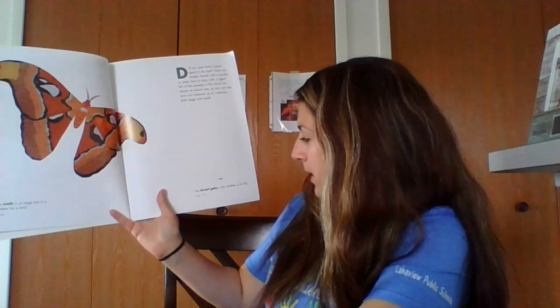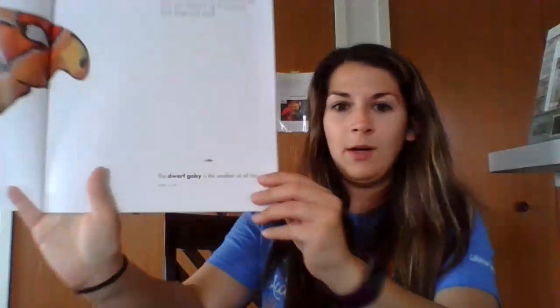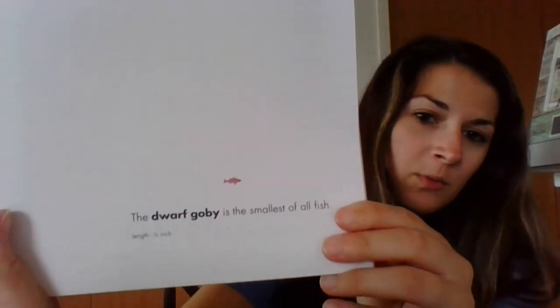A dwarf goby is the smallest of all fish. It's only one third of an inch. Look how tiny that dwarf goby fish is — super tiny.